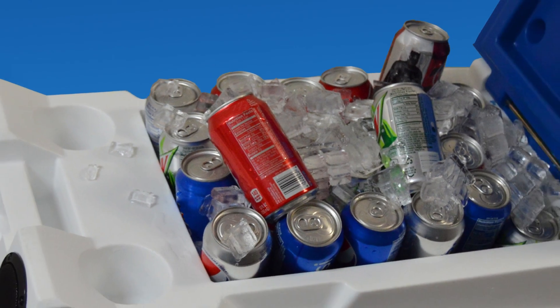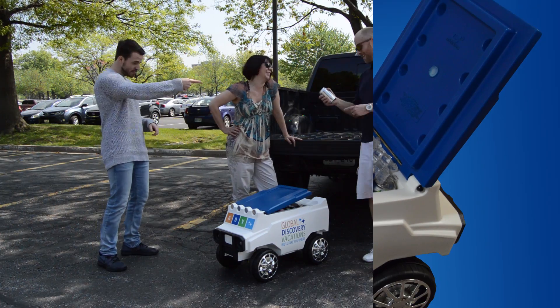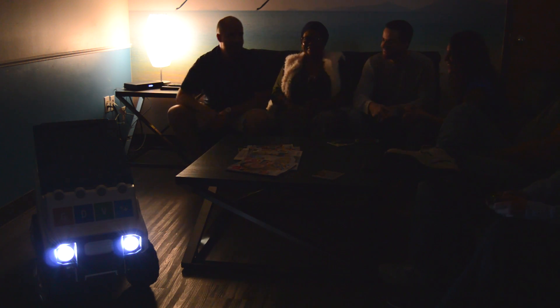The roomy interior holds 30 cans with ice, perfect for any party or tailgate. Even after hours, the Global Discovery Vacations Remote Control Cooler keeps the party going with working headlights.